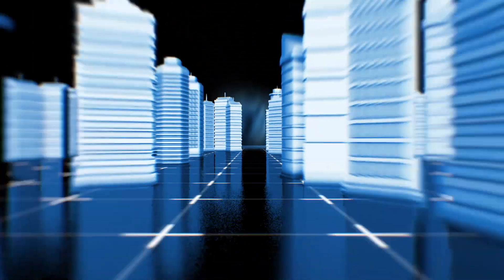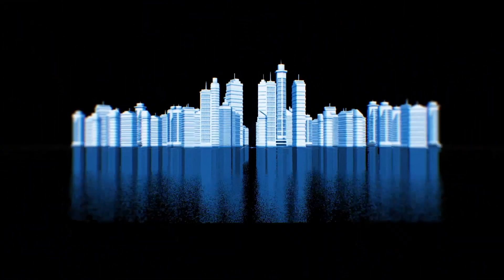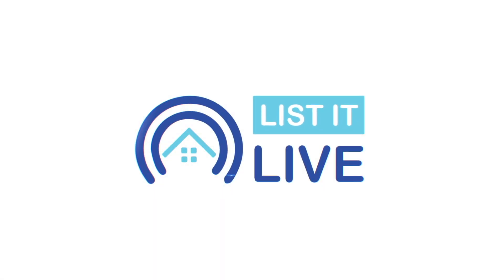Welcome to List It Live, where we give you a guided tour of San Diego's hottest homes for sale. This is Shelly O'Neill, and this house is already off the market.